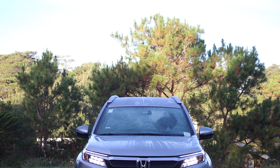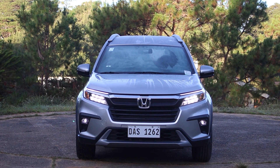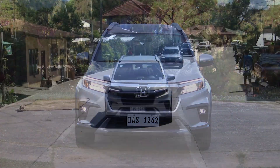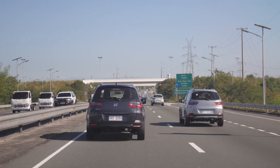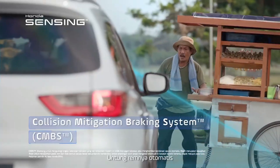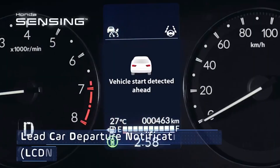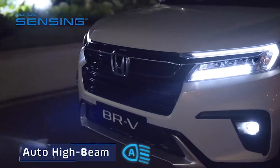We also had a chance to experience some of the state-of-the-art safety features of Honda Sensing, such as the lane-keeping assist system, adaptive cruise control, collision mitigation brake system, road departure mitigation system with lane departure warning, departure notification, and auto high beam.